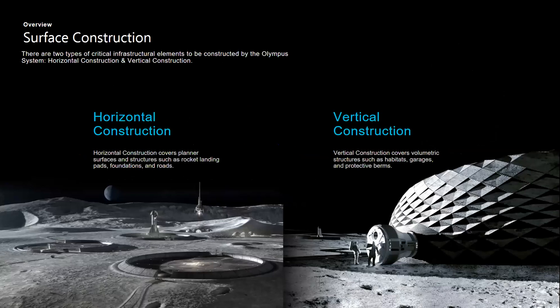There are two types of civil engineering structures — two regimes — for the kind of construction we want to do on the Moon. Those are horizontal construction, which will consist of landing pads as well as roadways, so flat structures. And then eventually, once we've demonstrated capabilities for horizontal construction, we'll move towards vertical construction, which includes anything deposited in layers vertically — berms, unpressurized structures of various types, and eventually pressurized habitats.